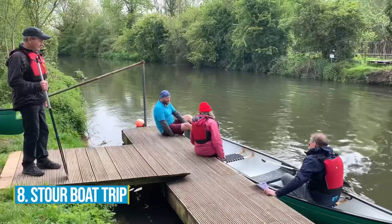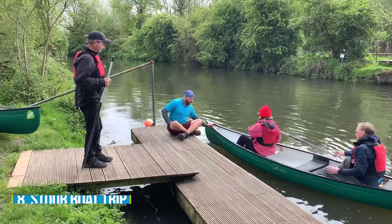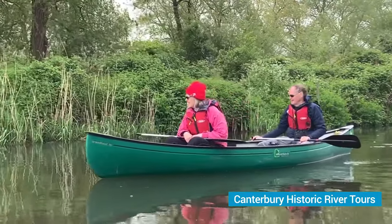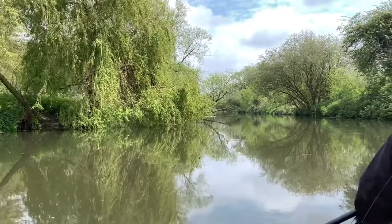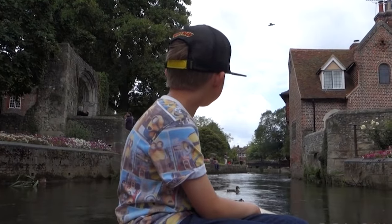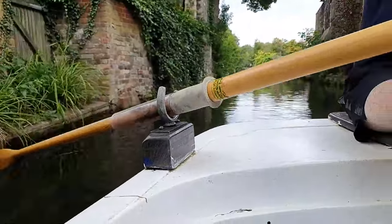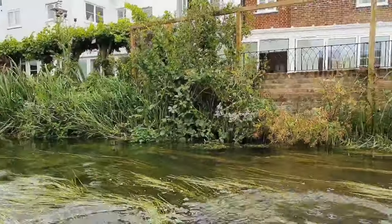Number 8: Stour Boat Trip. Discover the magic of Canterbury from a whole new perspective on a delightful boat trip along the scenic River Stour. Canterbury Historic River Tours offer two fantastic choices — a peaceful punting tour or an informative guided boat tour. Opt for the guided tour and delve into gripping stories about the city's charming history and iconic landmarks. As you leisurely cruise along the water, marvel at the splendid architectural heritage that adorns Canterbury. This boat trip uncovers hidden nooks and crannies, revealing the city's timeless charm.